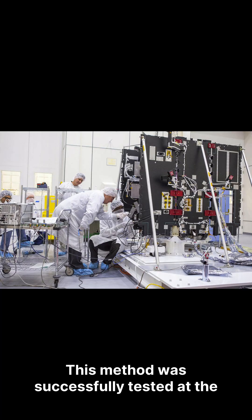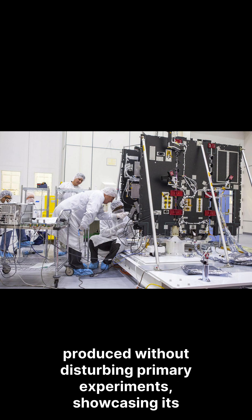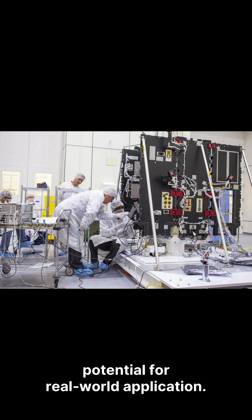This method was successfully tested at the Mainz Microtron, confirming that copper-67 could be produced without disturbing primary experiments, showcasing its potential for real-world application.